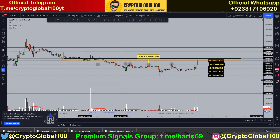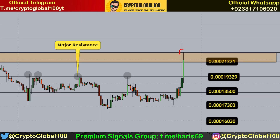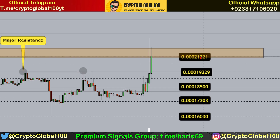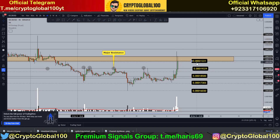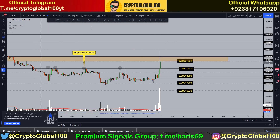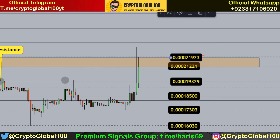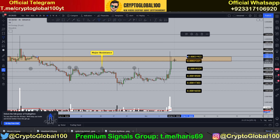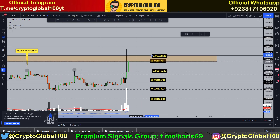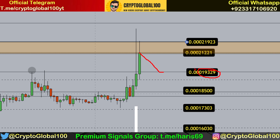This is our resistance level right now. The next level of resistance — on this four-hour chart we are currently testing this level, and this candle needs to close above it. The level is around 219.23, and in between there is 219.29. So 219.21 to 219.23 is our resistance level right now, and we might see a pullback here at 193.29.